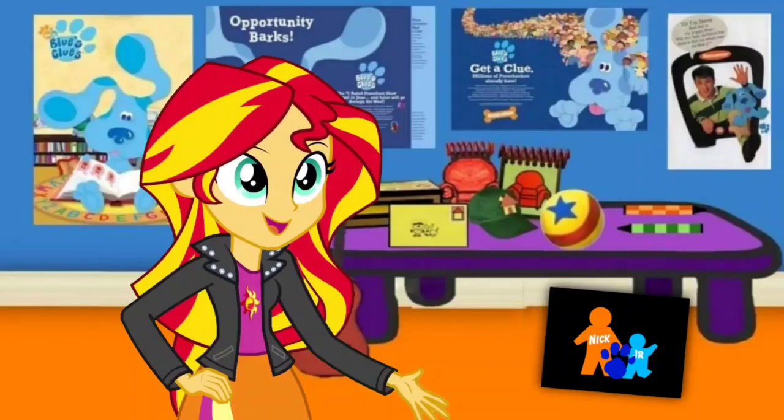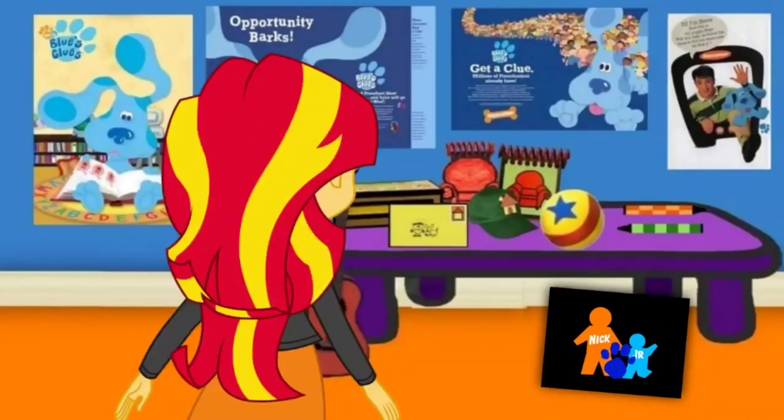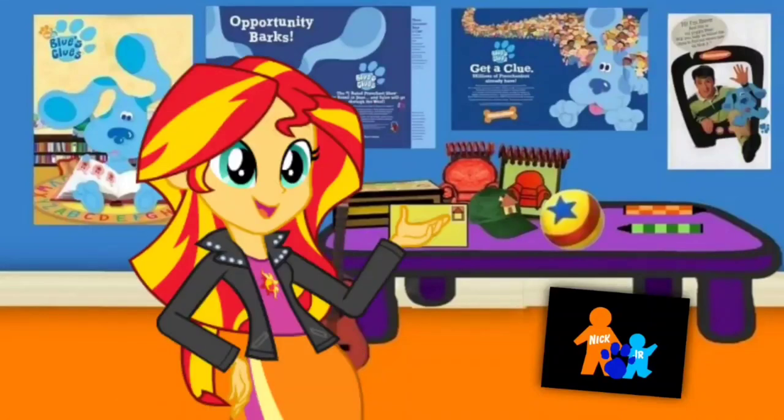No, a clue! Oh, wait. Did you see a clue? Right here in the Nick Jr. History Museum. Where is it? Right there! Well, what do you know? There's a clue on this Nick Jr. logo.